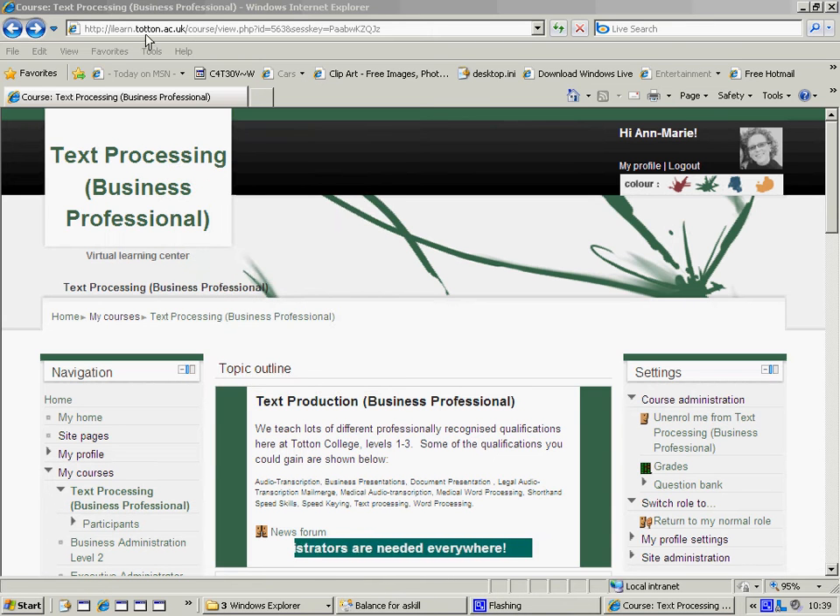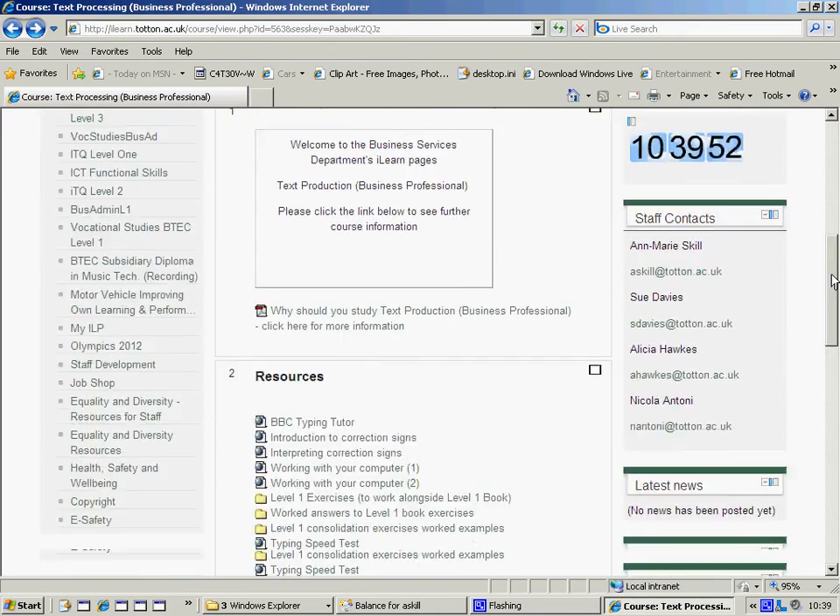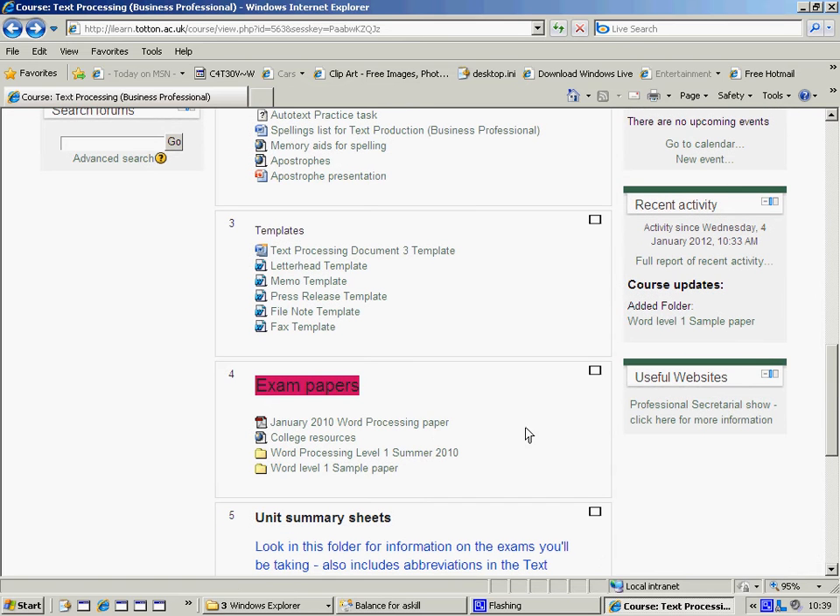I've gone into ilearn.totten.ac.uk and our text processing business professional page. I'm going to scroll down to exam papers and open up the Word level one sample paper.